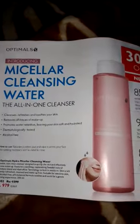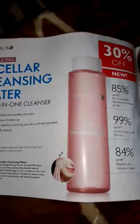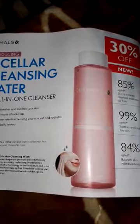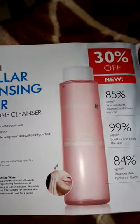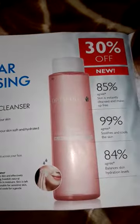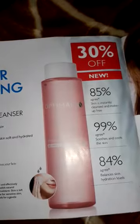On page number 21 we have a new product: Hydra Micellar Cleansing Water. This is for all skin types and sensitive skin can also use it. This new product is launched at 30% off, and 85% of people agree that it will clean your skin instantly.